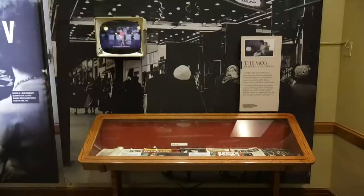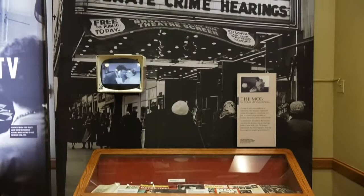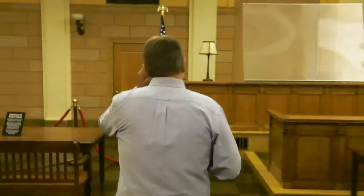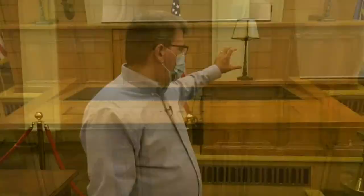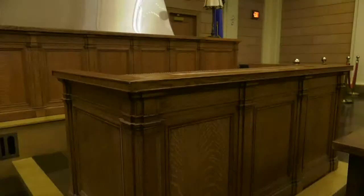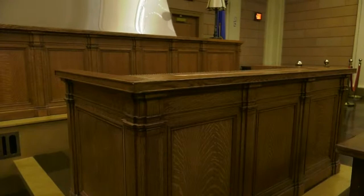Most famously though was the Senate investigating committee, the Kefauver committee, which met in this space on November 15th, 1950. There are only a few still photos of that event, but what you can see from those photos is this judge's bench — it's the original judge's bench from 1933. And this was the secretary's bench; these are original furniture from the courtroom.